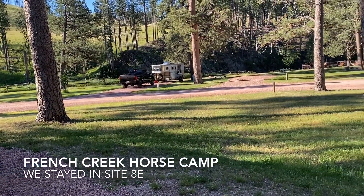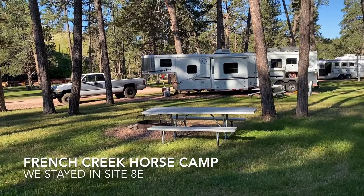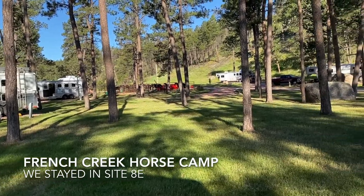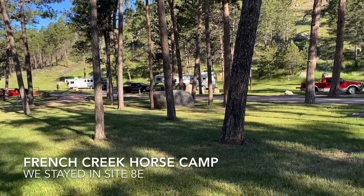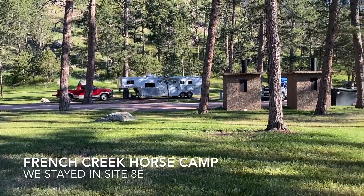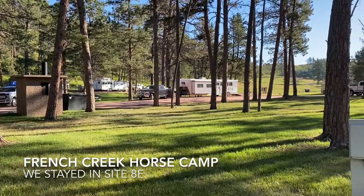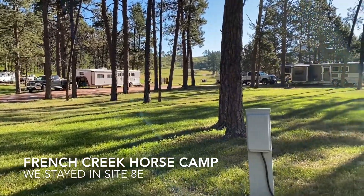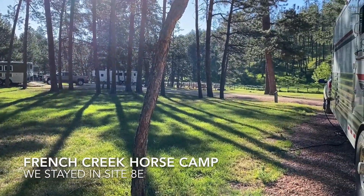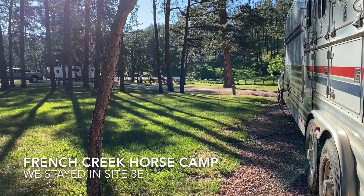Good morning from French Creek Horse Camp near Custer, South Dakota, and Custer State Park. This is a 360-degree view of the main part of the campground — lots of pull-through sites here, vault toilets, dumpster, electricity. Not much for water access here though. French Creek is over that direction and you can dip your water out from it, but there is a hydrant for people's drinking water.